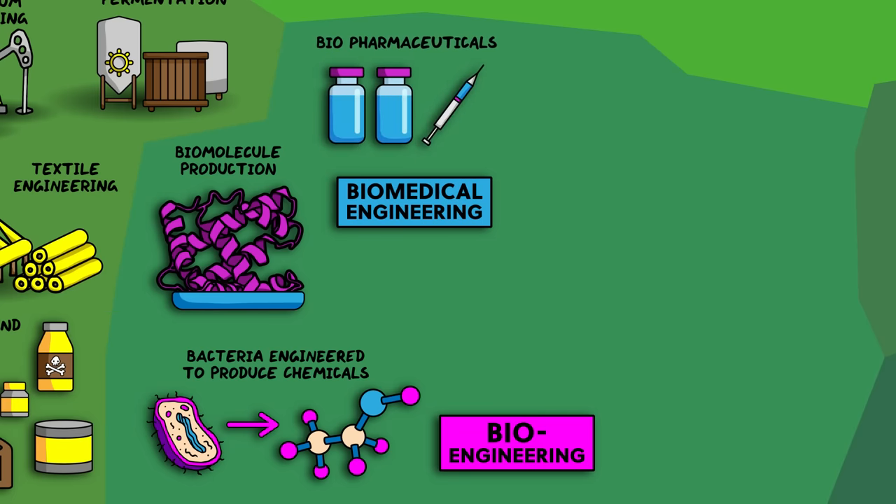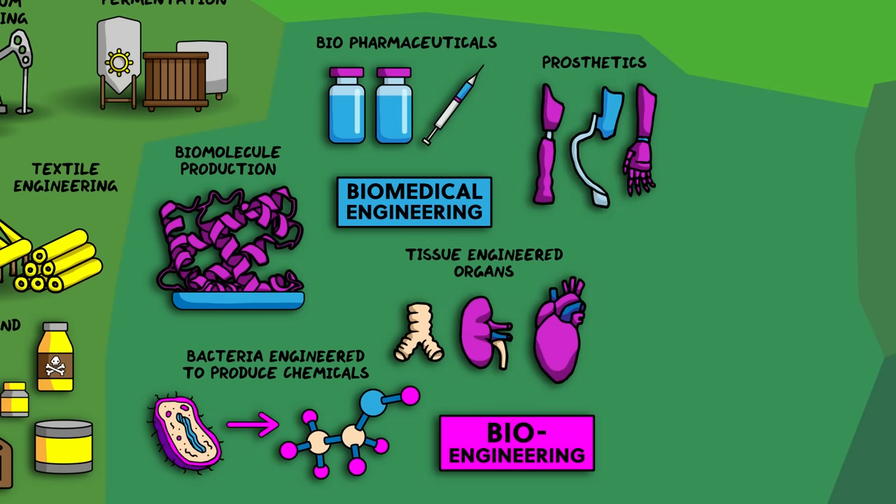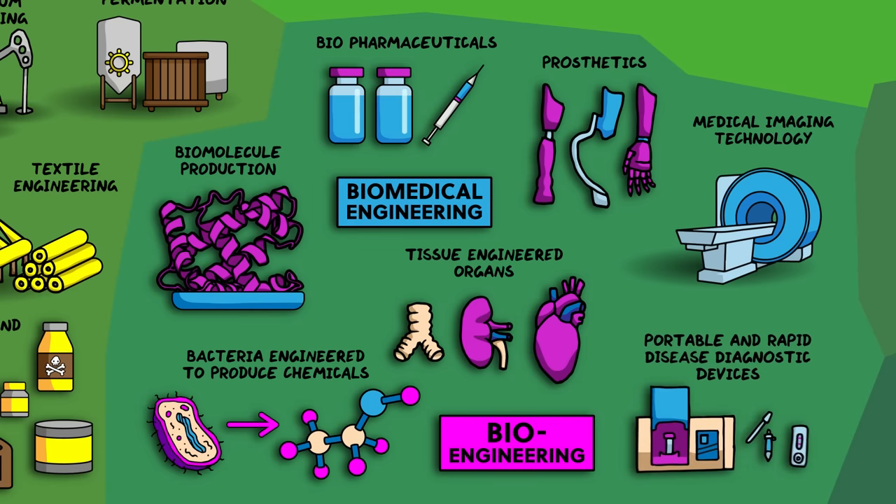Other applications of bioengineering include tissue engineering, where the task is to create biological tissues that can be used to restore or replace damaged tissues, or in the most advanced cases, whole organs. In the realm of biomedical engineering is the fabrication of prosthetics, designed to replace a missing body part or to increase functionality or freedom of movement. Inside the body, implantable medical devices like artificial hearts or pacemakers also fall within biomedical engineering. And finally, there are the creation of tools to help the medical field, including medical imaging technology and diagnostic devices to detect various ailments.